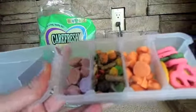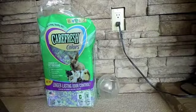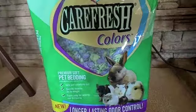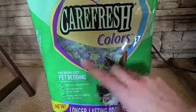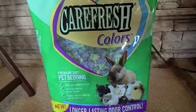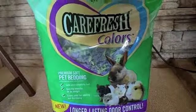So that is all my hamster treats, and now on to the review. We got the Carefresh colors. It is green and purple, and it is very, very soft.